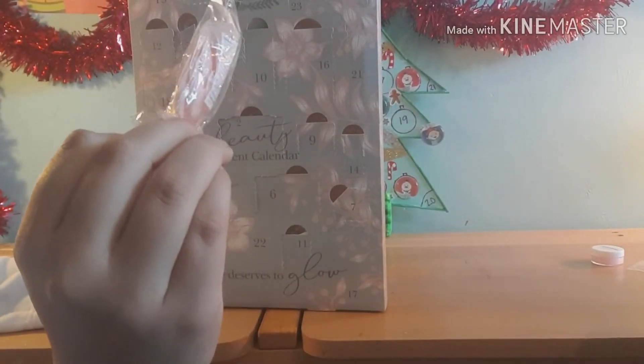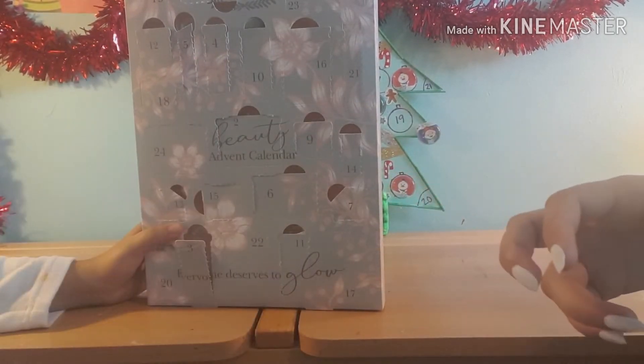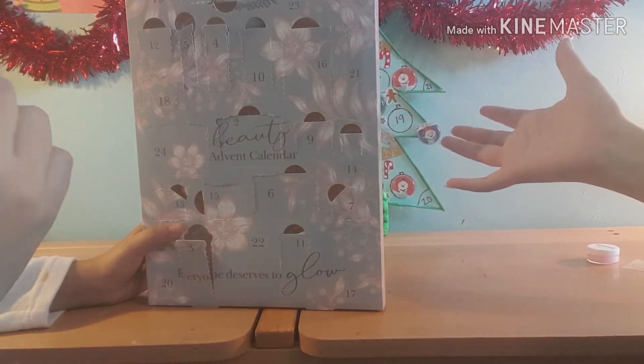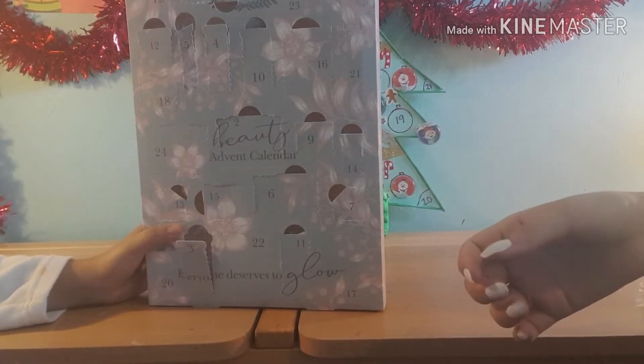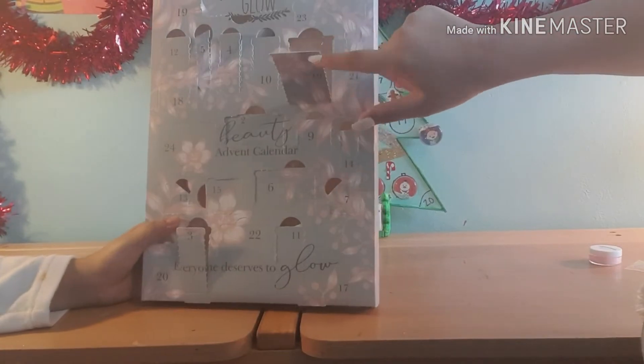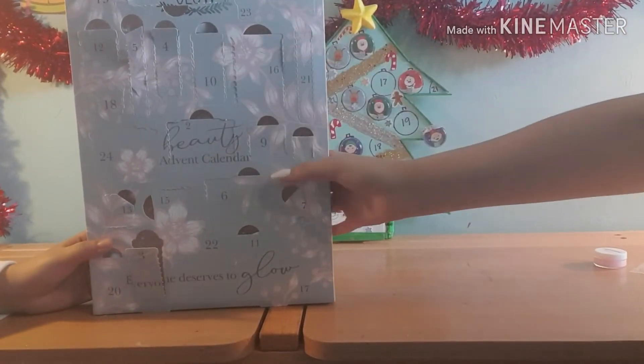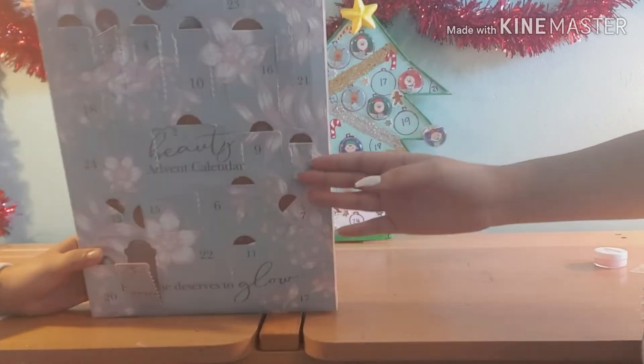We got this bubble confetti! Guys, comment down below if you saw my sister put it back in there. But yeah, that's Day 16 — and we found it in number six, which we'd already opened, so that explains the mix-up.